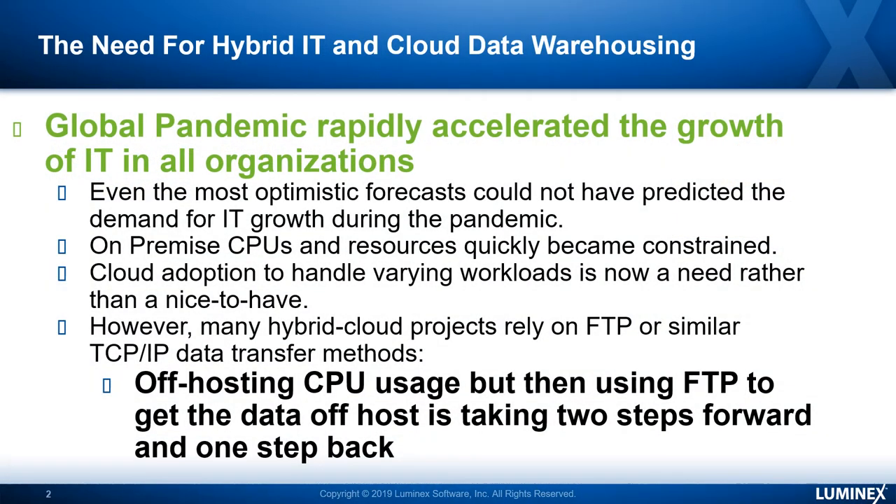With the global pandemic, there's been an extreme growth in many IT organizations — something that could not necessarily have been planned even a month or two before it occurred. They don't have the on-prem CPU and storage resources they really need; it's been rapidly constrained. They don't have the capability or the infrastructure to gain that much capacity in such a short period of time, yet they still need to maintain access to this data. For many, they're looking at off-hosting both the CPU resources for some of their analytics or other functions, and also for their storage.